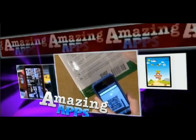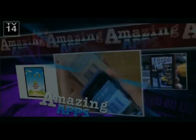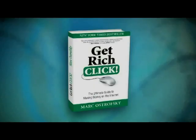You think there's a tablet and smartphone app for everything? You're right. We're finding out the coolest cutting-edge apps you'll want to download immediately. There are literally thousands of apps for your smartphones and iPads out there, and they come out every day. We are finding out the coolest ones right now from the best-selling author of Get Rich Click, Mark Ostrovsky.